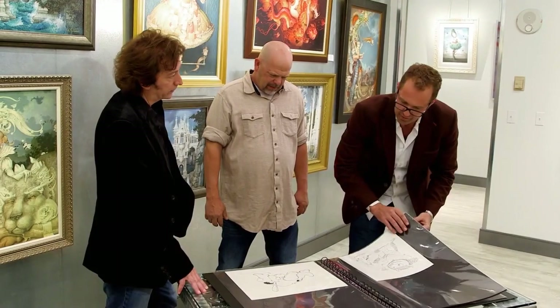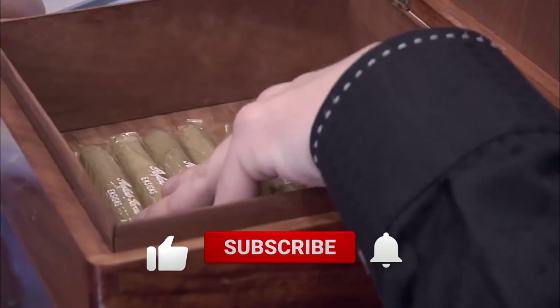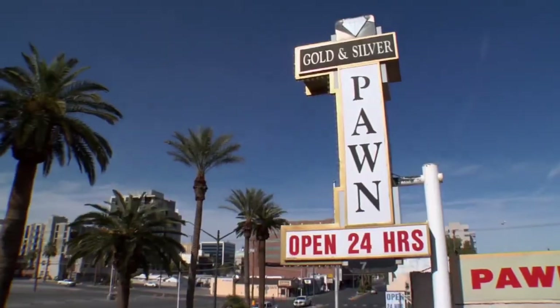And that concludes the list. You have to invest in order to be rewarded, and Rick Harrison knows that best. From JFK's cigar box to Maurice Sendak's official sketches, that's all for the top 10 most expensive and extravagant items sold on Pawn Stars.